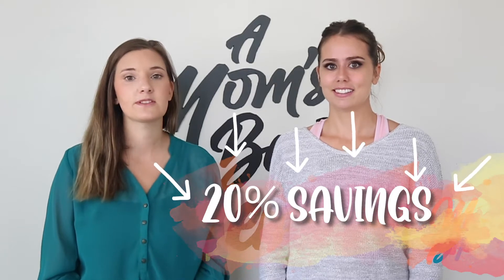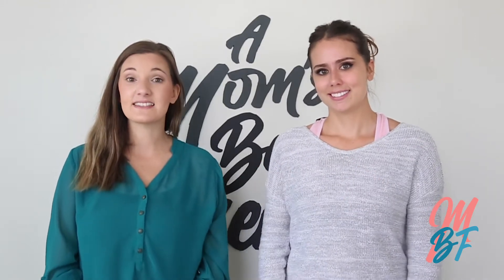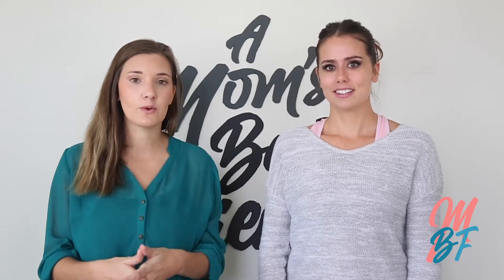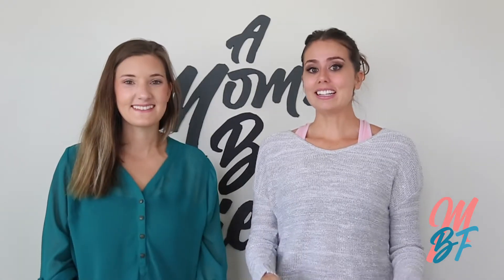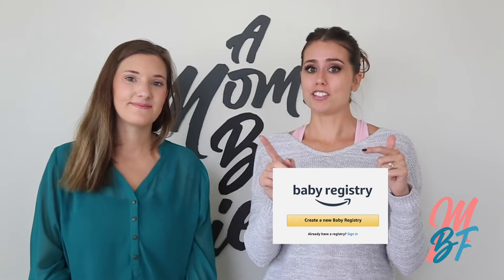You can also get discounts on diapers. For the entire first year of having a baby, Amazon will give you a huge discount on diapers and they show up right at your house. You can also add items from other sites onto your Amazon list, which is a great way to share with your family, friends, coworkers, and network what you need for your newborn. We added a link in the description below that'll take you right to Amazon's baby registry page.